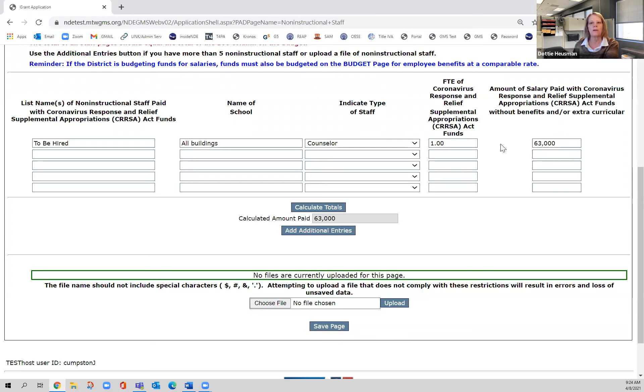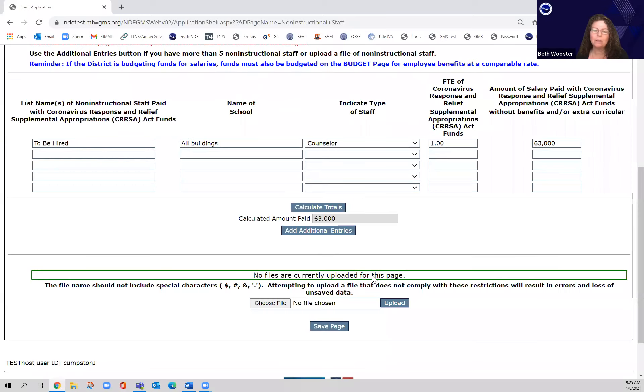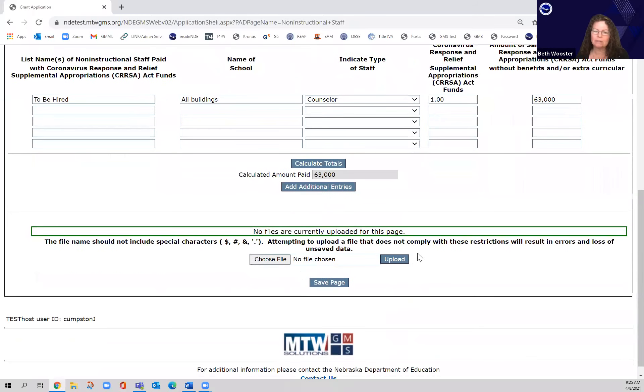It's okay to do amendments with these — remember, these funds are lasting for about two and a half years, so we understand that districts will make changes and want to spend their dollars in different ways. Perfectly okay. There is also an upload option on this page: if you are doing stipends or substitutes, you could upload the staff information later.